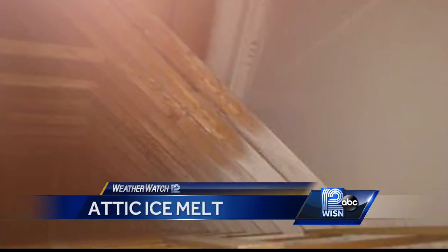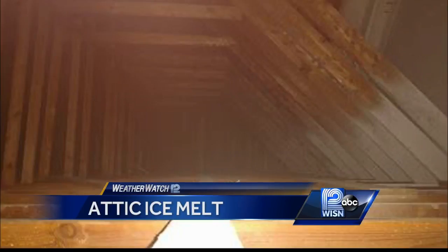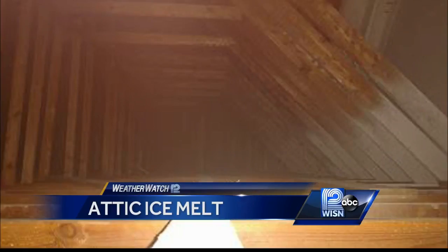That can mean more indoor frost during a long deep freeze, and the type of attic ice melt that's keeping roofing companies busy. It's pretty wild right now, and there's not a lot we can do except try to weather the storm.